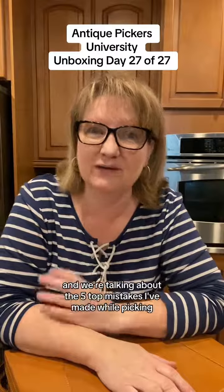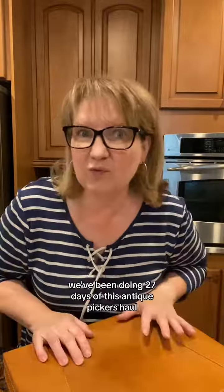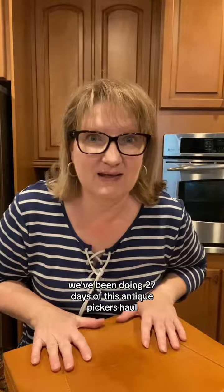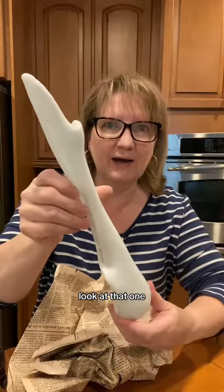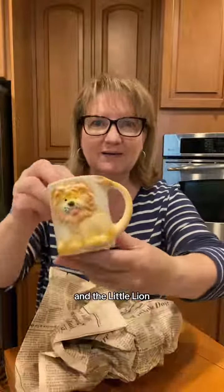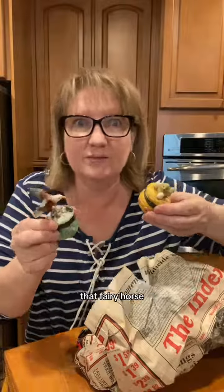It's the last day of our antique pickers haul and we're talking about the five top mistakes I've made while picking. We've been doing 27 days of this antique pickers haul and I can't wait to show you what we found. Look at that one — and a little lion. I honestly don't remember wrapping these up. That fairy horse, lighthouse — goodness.